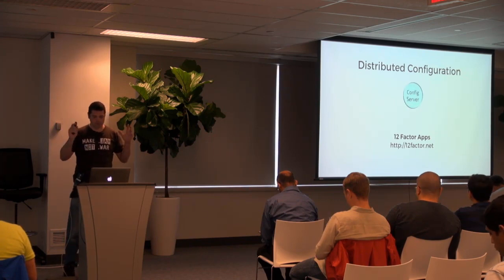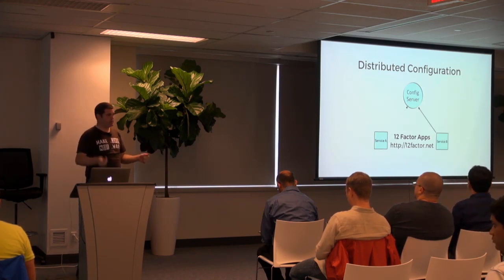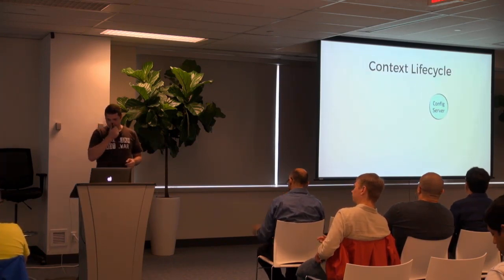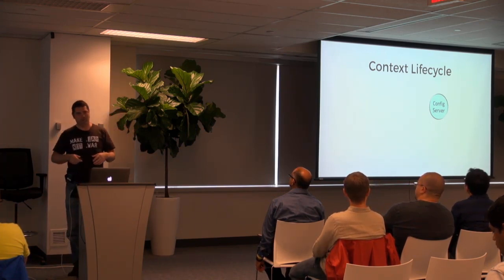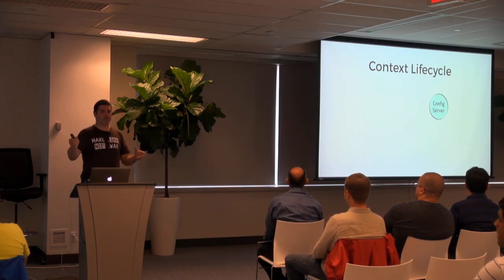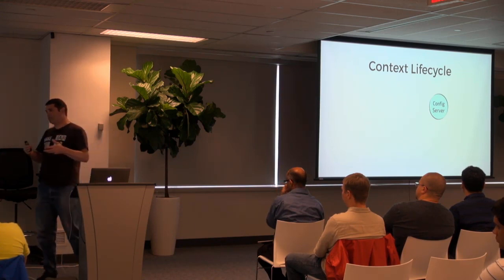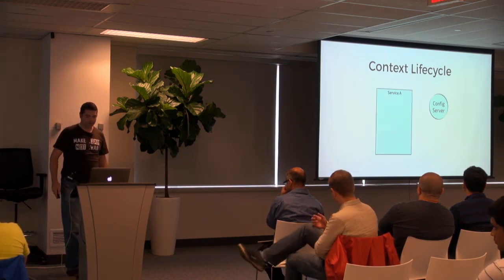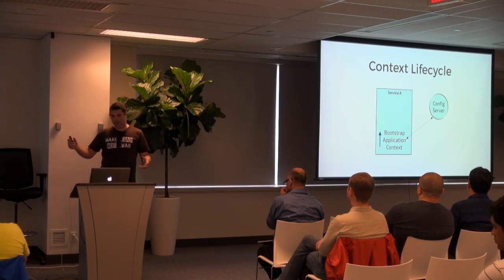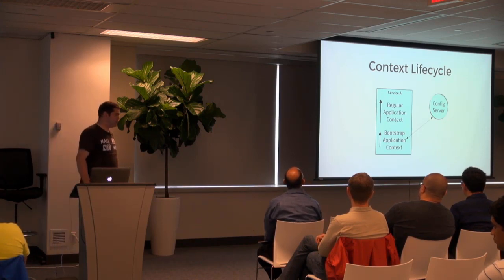There's a config server living somewhere, and when applications come up, they say: hey, I'm an A or a B — will you hand me my configuration? The way it works in Spring is that we add a place in the lifecycle of the application that allows it to make the remote call to the config server and bring back the configuration so that, as the application continues to start up, it will have that information. We call that the bootstrap application context. It goes out to the config server, puts that into Spring's environment abstraction, and then continues on with the normal startup of an application.